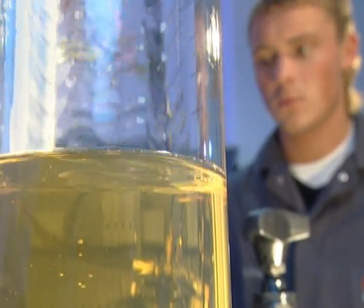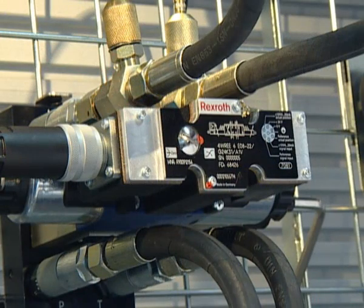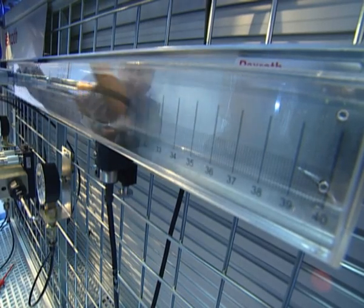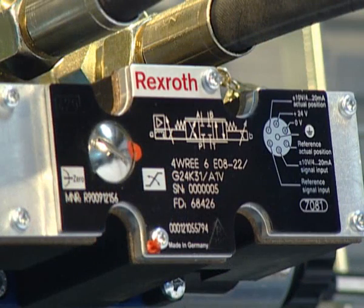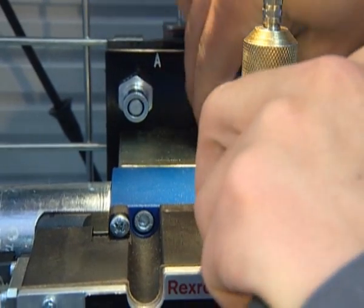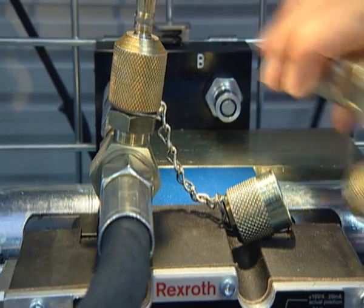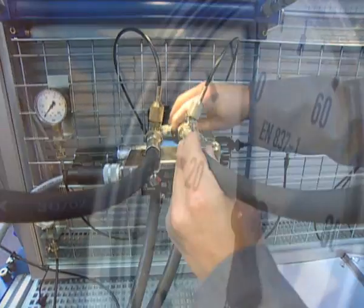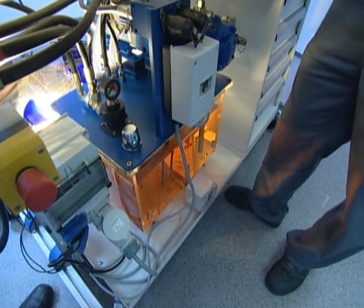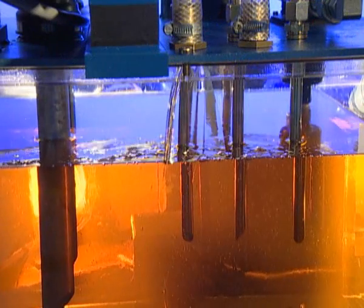In contrast to competitor systems, Rexroth uses standard components for training systems, which guarantees training close to reality. To carry out the exercises, the trainees mount industrial hydraulic valves and assemblies of size 6 to a rugged grid frame, which ensures safe mounting also of heavy components. The trainees can connect the components by means of leak-free, quick-action couplings. The required pressure is supplied by a simple power unit. Rexroth optionally offers oil tanks made of plexiglass that allow flow dynamics to be demonstrated.